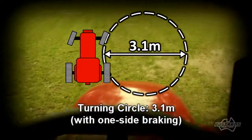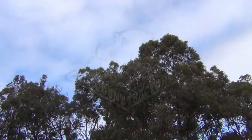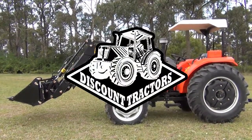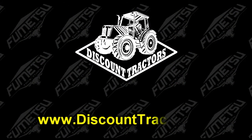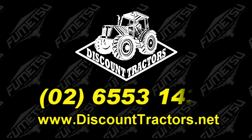With a turning circle of just 3.1 meters, it's easy to get in and out of tight spots. The new 70 horsepower four-wheel drive tractors from Discount Tractors — test drive one today, ask your dealer for a brochure, or find us online at www.discounttractors.net or phone us on 026553 1432.